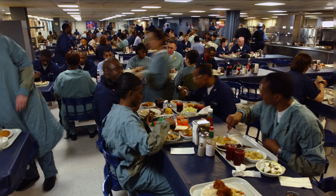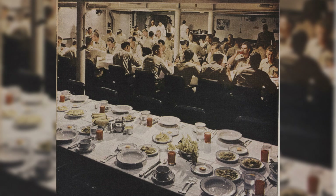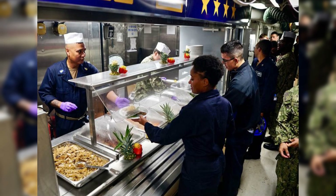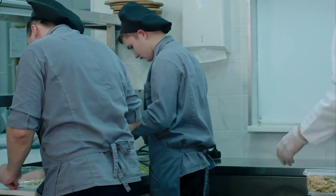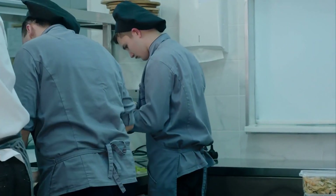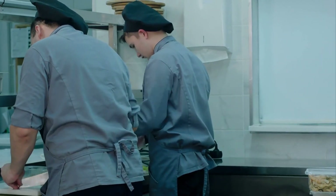Number five: feeding the fleet — massive galleys and dining areas. Feeding the crew of a U.S. aircraft carrier is a massive logistical operation, requiring precision and efficiency to ensure that thousands of sailors have access to nutritious meals every day. Within the hull are several large galleys — essentially industrial-scale kitchens designed to prepare and serve around 18,000 meals daily. The galleys are equipped with oversized kitchen equipment like giant ovens, grills, fryers, steam kettles, and mixers. Culinary teams work in shifts around the clock to accommodate the carrier's 24/7 operations, with breakfast, lunch, dinner, and even midnight meals — known as mid-rats (midnight rations) — to cater to sailors working late hours.